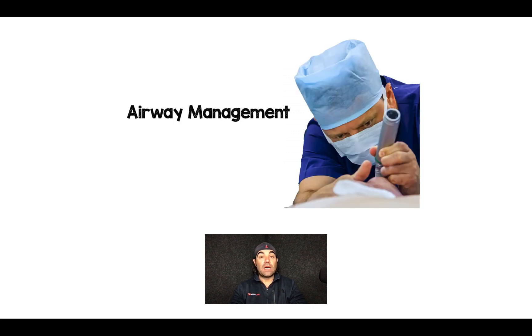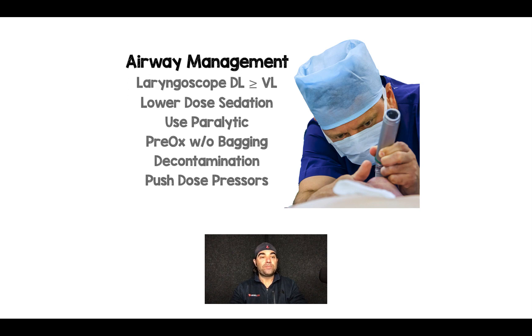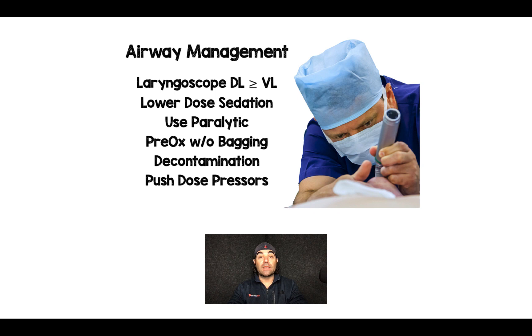For airway management, this might be one time I consider direct laryngoscopy over video laryngoscopy, since a completely soiled airway keeps fouling the camera. If you have a CMAQ laryngoscope, you can switch between DL and VL within the same blade insertion. Others might use a double suction setup or a SALAD technique to suction out the airway and allow video laryngoscopy. Short of those options, DL over VL is my preference here.